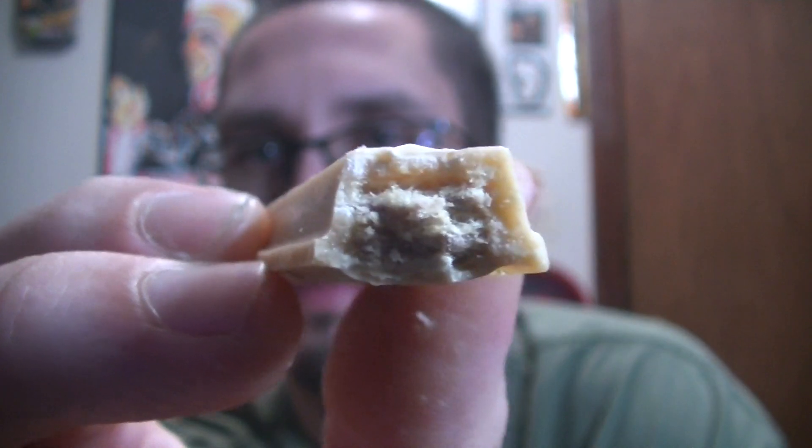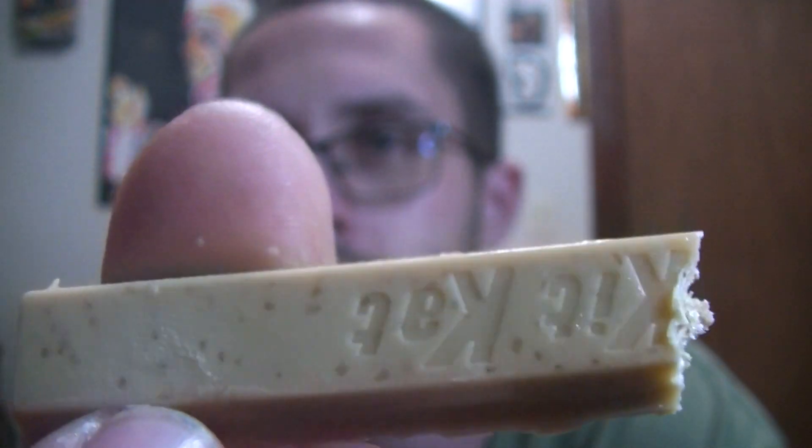Maybe a cinnamon pop tart. I don't know, something close. The outside tastes exactly like that, but the inside is just your regular old KitKat.